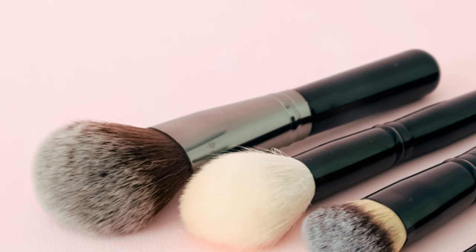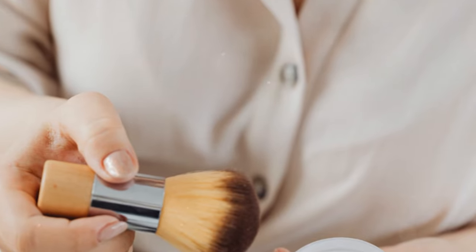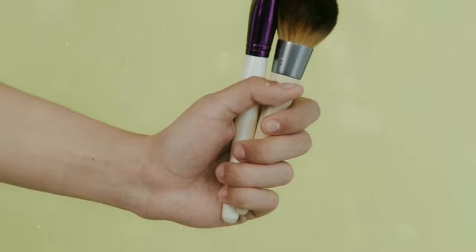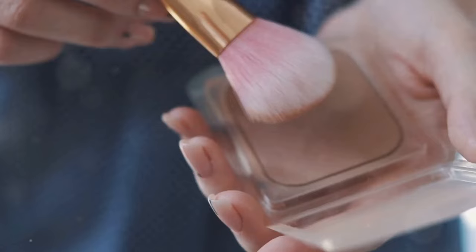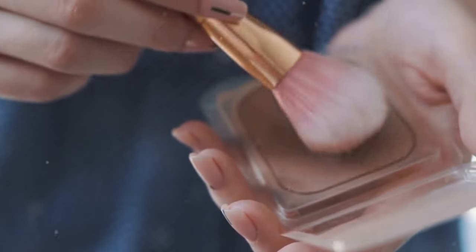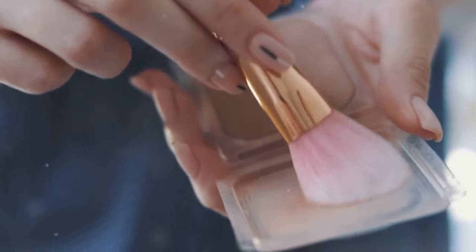You can use a natural or synthetic brush — each has its own benefits and can affect the finish. Make sure it's the right size for your cheeks, as the right size helps cover the area evenly. A smaller brush gives more precise application and is perfect for detailed work and contouring.